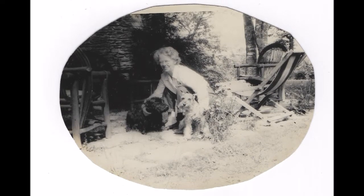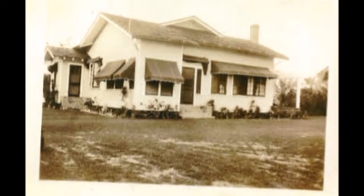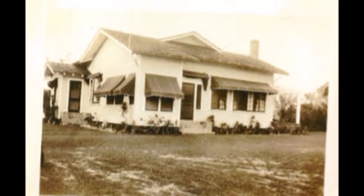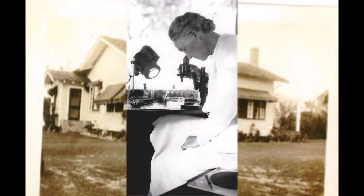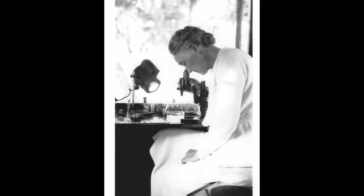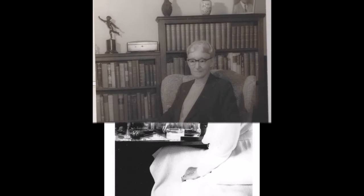Ophthalmologist and malacologist Louise Merriman Perry established a home on Sanibel with her husband Nelson R. Perry in 1926. Here, her love for seashells blossomed and she eventually published multiple books on Florida's marine shells. Her immense collection of shells was donated to Rollins College, where they continue to be on display today.